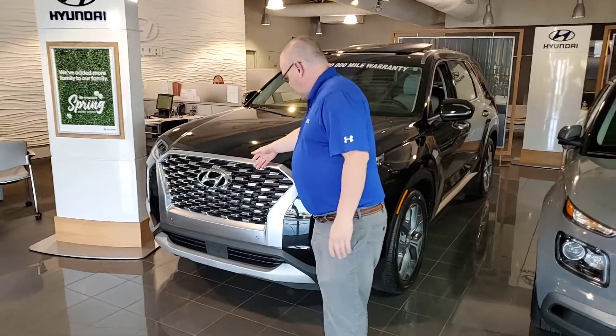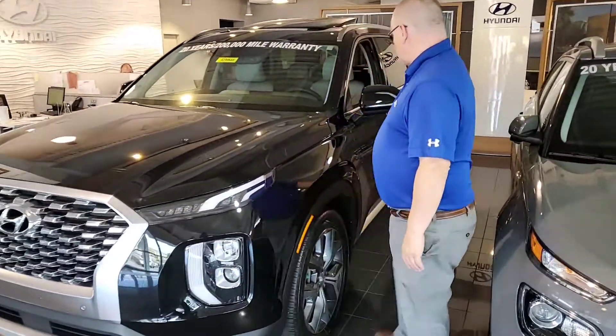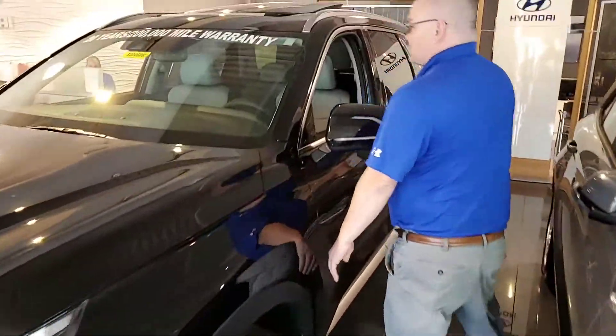As you can see it's got a front grille, headlights, daytime running lights, alloy wheels. It also comes with blind spot detection, and a proximity key. Let's take a look inside.